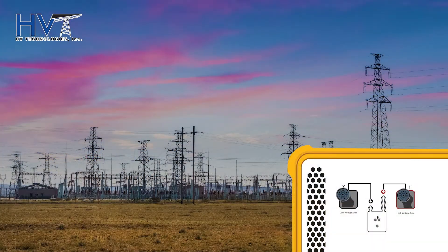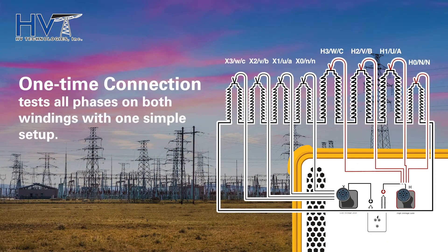The 2293 also has the convenience of a unique one-time connection system which tests all phases on both windings with one simple setup.